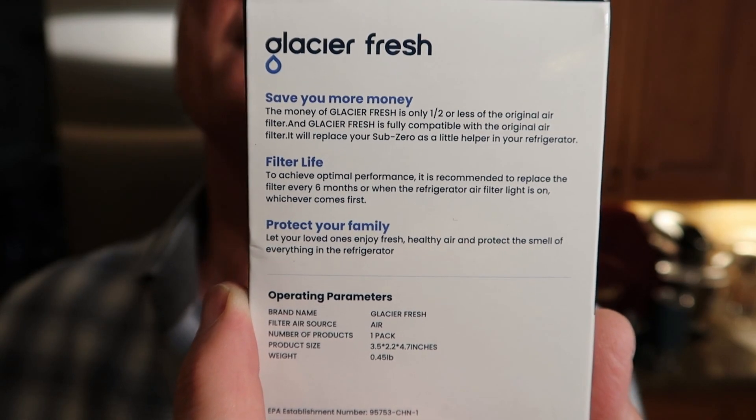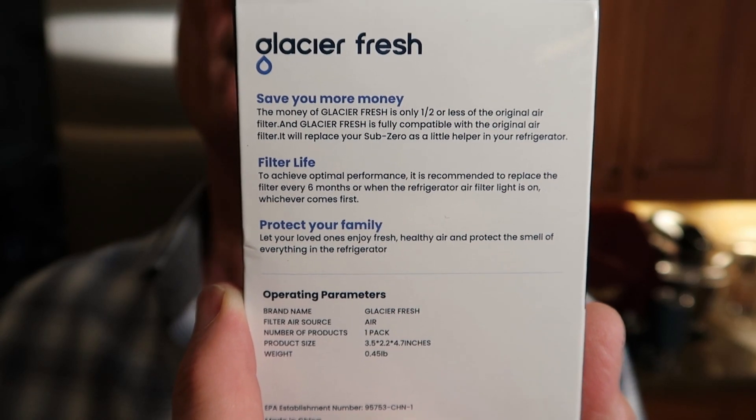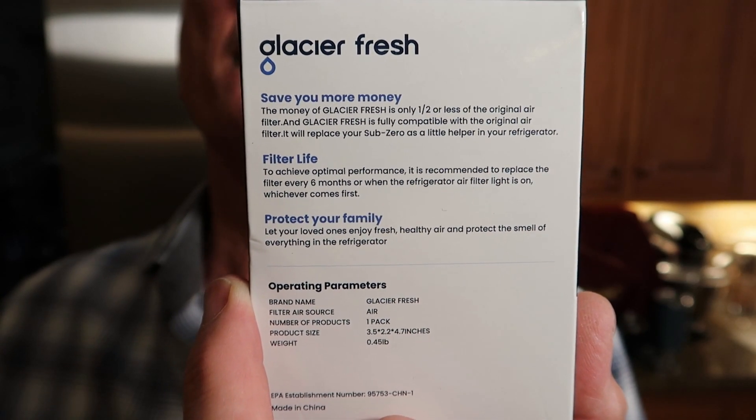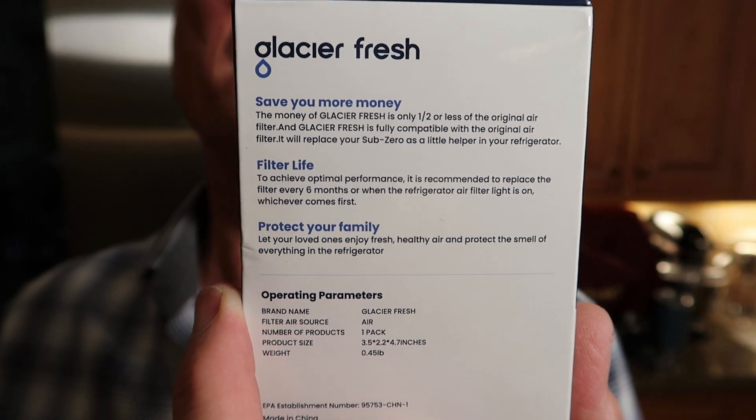The air purifier box says to replace it every six months or when the indicator comes on. It's pretty much in tune with the water filter at about one year. My recommendation: buy the kit and replace both at the same time every year — you'll be trouble-free. Cheers with an icy cold gin and tonic! Now it's time to go change the AC air filters and get to that T-Bird battery. So tasty — have a good one, take care, thanks for watching, see ya!